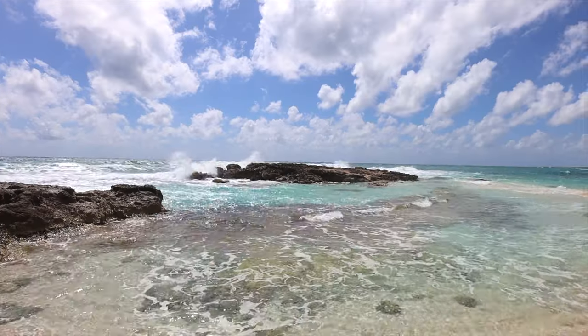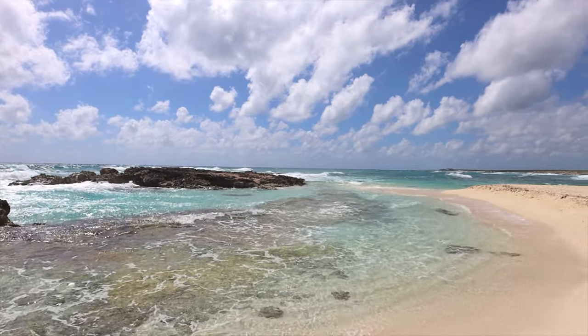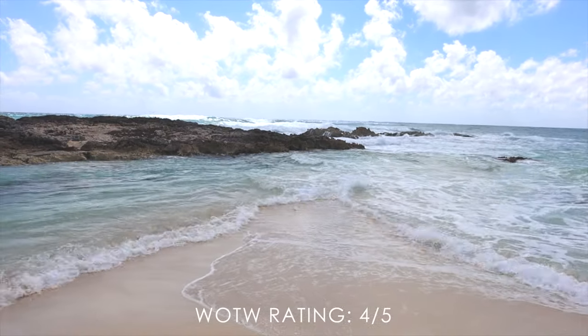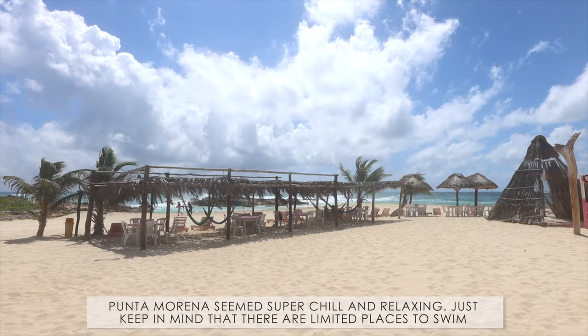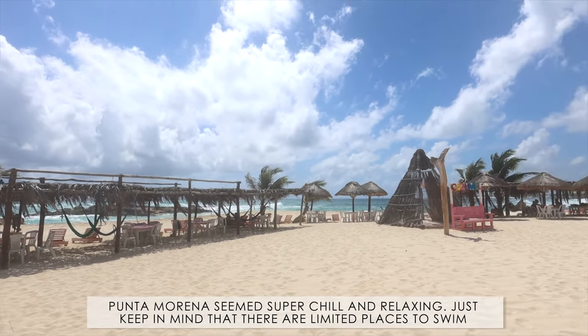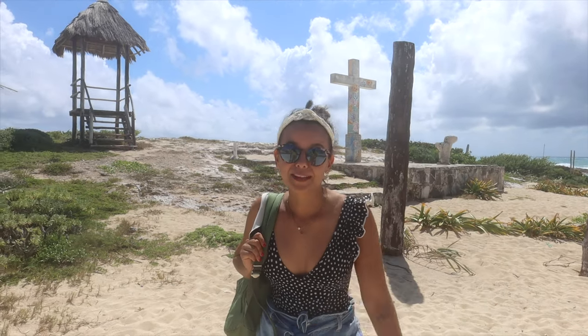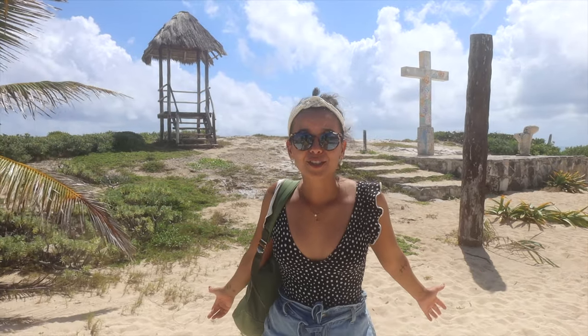Even though the ocean on the east side is super rough, there are like two little pockets of less turbulent water where you can cool down and take a dip, but it's all at your own risk — there are no lifeguards, so be careful and don't go too far out. The rip tides are pretty intense so it's basically just good for plopping in and cooling down. Punta Morena Beach is absolutely beautiful. We would totally spend the whole day here admiring the water. The colors are insanely pretty, but now it's time for us to check out the next beach.